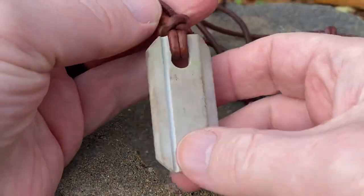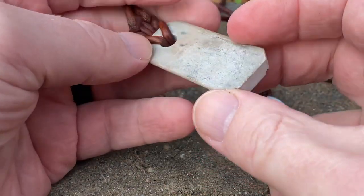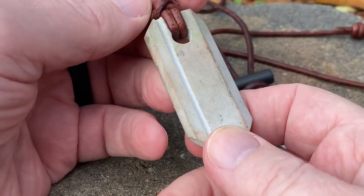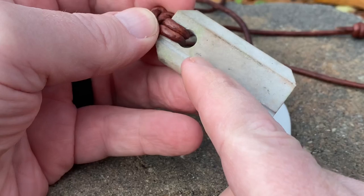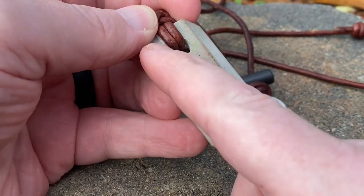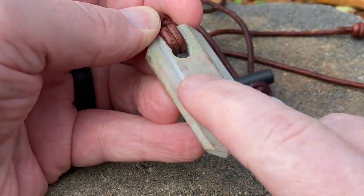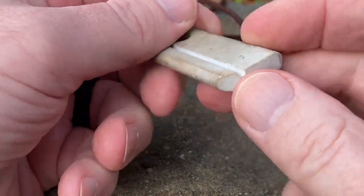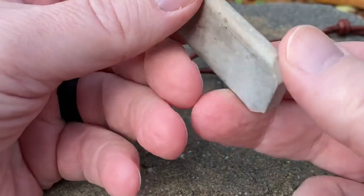First is the Viking Whetstone from Wazoo Survival Gear. This actually has some really cool innovative designs. It's not just a sharpening stone — it's not your average sharpening stone. That groove there can be used to sharpen fish hooks and sewing needles. The whetstone can be used to sharpen knives, of course. There are different angles for different ways to sharpen.